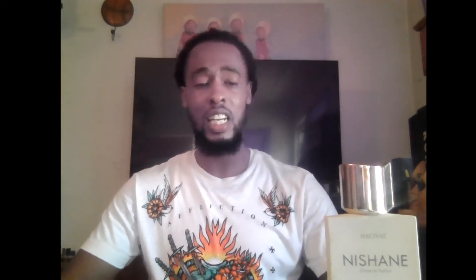The fragrance I've really been enjoying this summer — I must say — is none other than House of Rock from the house of Nishanae. It's been a joy.